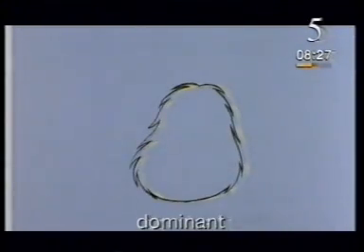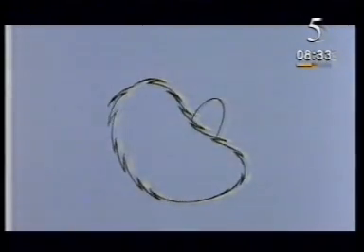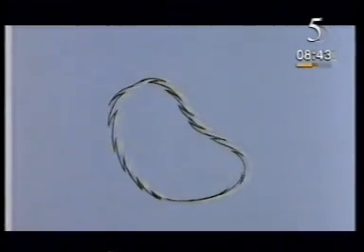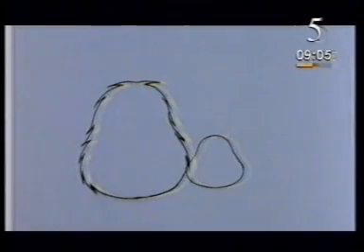Dominant genes tend to hide the effect of recessive genes, sometimes hiding them completely. So if the gene for long hair is completely dominant, a puppy will have long hair whether it inherits the long hair gene from either one of its parents or from both. The only way it can have short hair is to inherit a short-haired gene from its father and a short-haired gene from its mother. This means that the effect of recessive genes is often covered up, but the recessive genes are still there and they're passed on from one generation to the next.